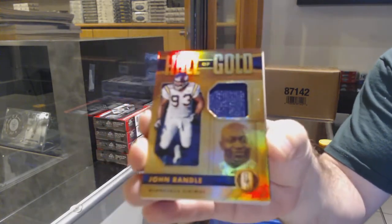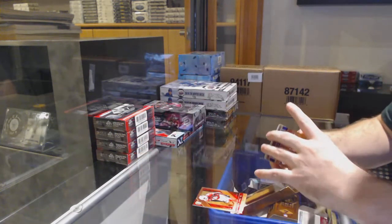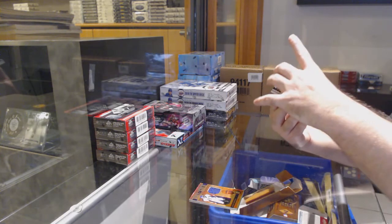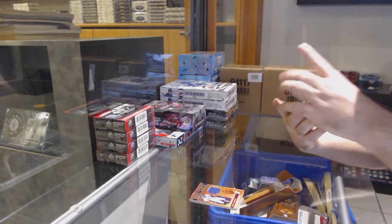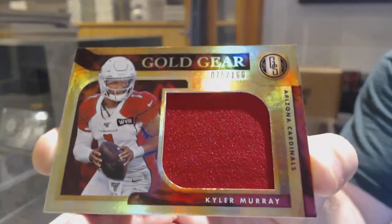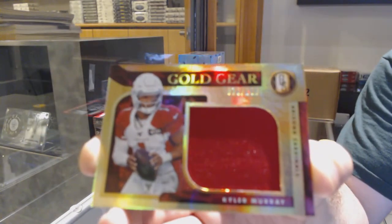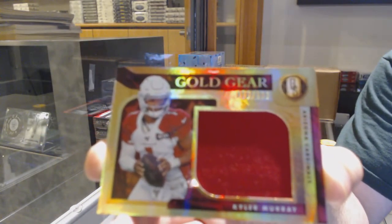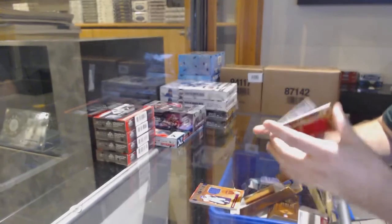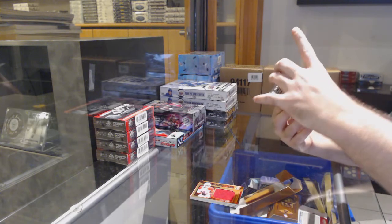We've got a haul of gold jersey to 199 of John Randall for the Vikings. Who's the other brother? Who does he play for? John Randall, Vikings jersey. This guy, I know, is doing pretty good, I heard. 199 gold gear jersey.